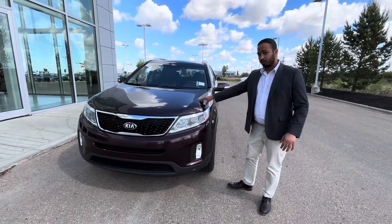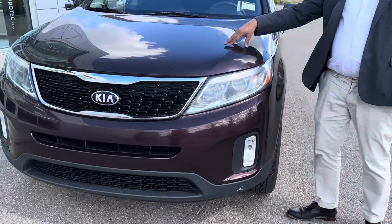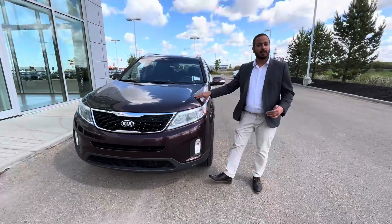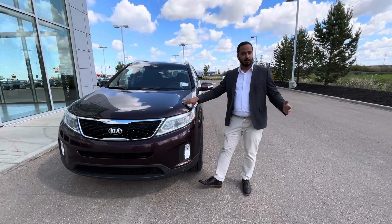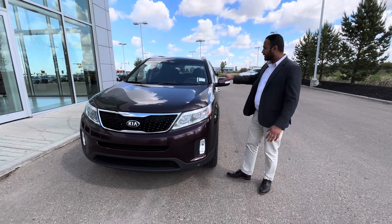Just so you know, for your peace of mind, all of our pre-owned vehicles do come with a 169-point inspection done through our MVIC certified technicians, so we do cover your engine, tires — pretty much everything.